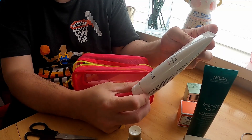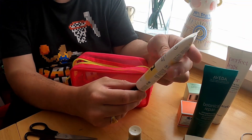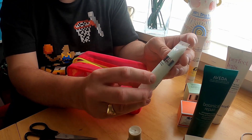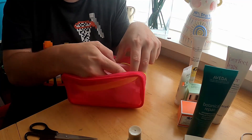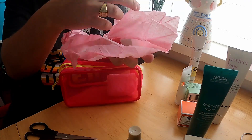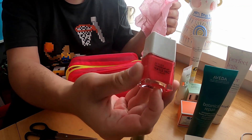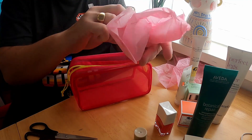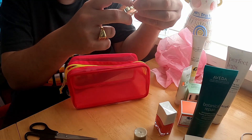We also have a Clinique Moisture Surge Hydrating moisturiser, quite a large Perfect Legs Body Butter by This Works, Percy and Reed London Mirror Mirror Shine Serum, and a Prayer Beauty Ageless Upper Arm Cream. I'm saying that twice because I didn't know there was a cream specifically for the upper arm — but what do I know! And we've got some nail polish, Be Your Nails by INK London, and one more item.